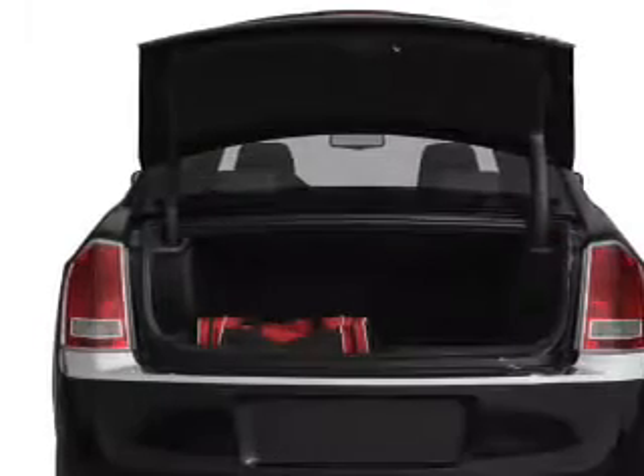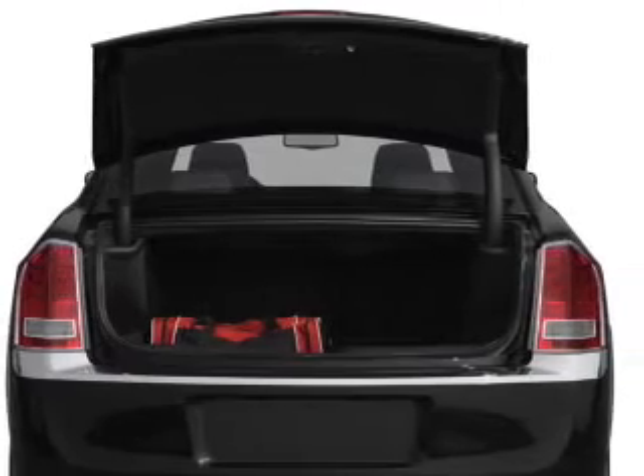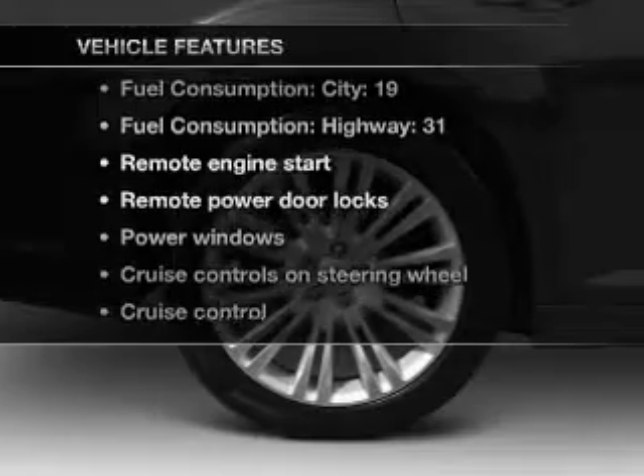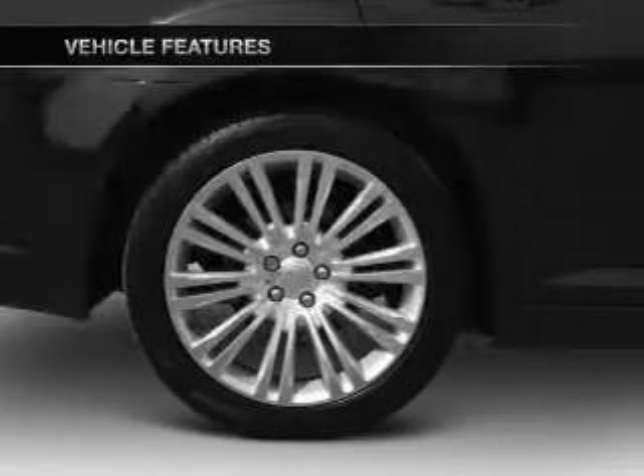Heated seats offer comfort in cold weather, and memory settings are one of many features. With these notable features, you won't want to miss out on the opportunity to own this amazing ride.